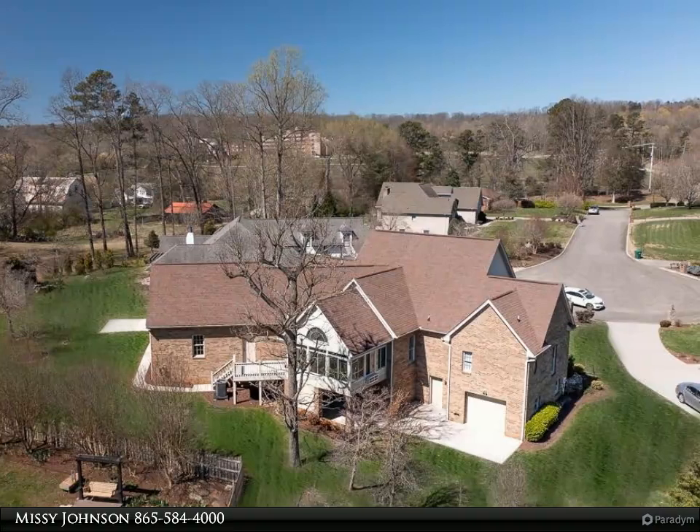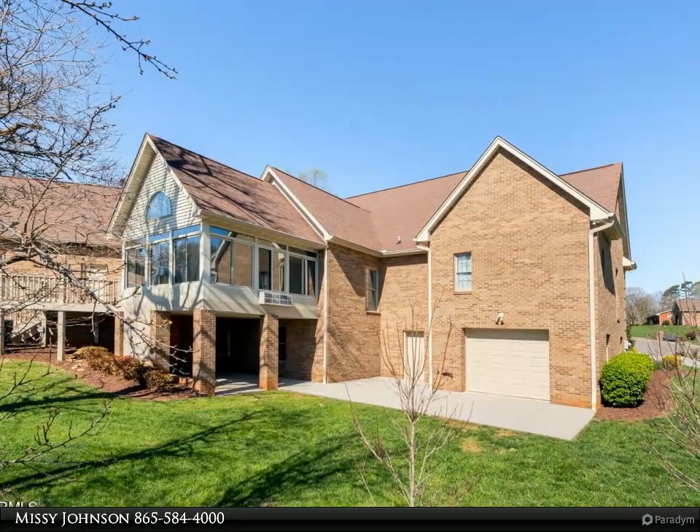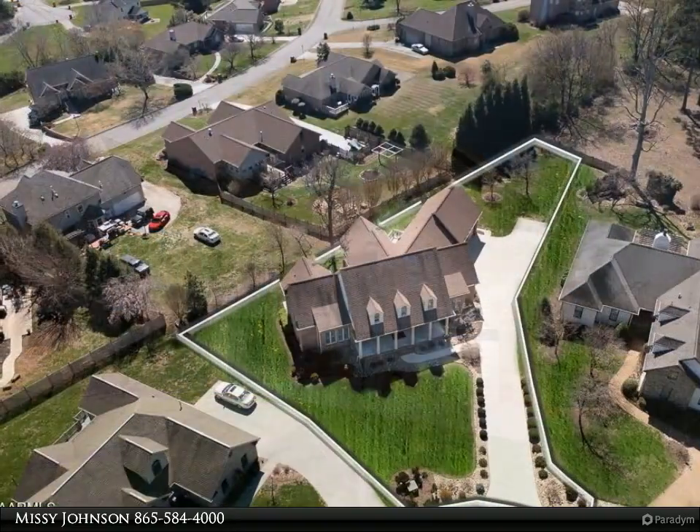The primary bedroom suite, laundry room, and an enormous kitchen can all be found on the main level. The basement has the biggest and best workshop and a third garage spot — perfect for your toys or lots of room to grow.